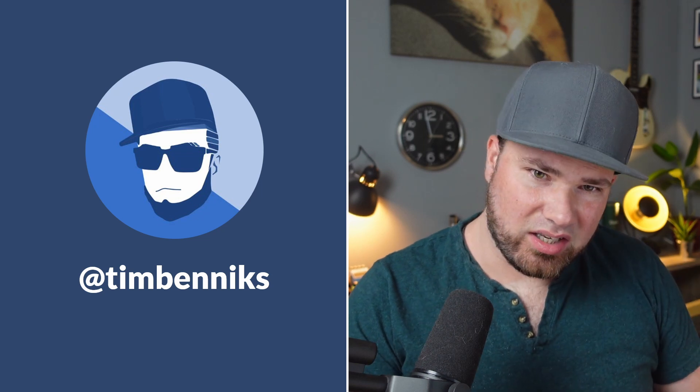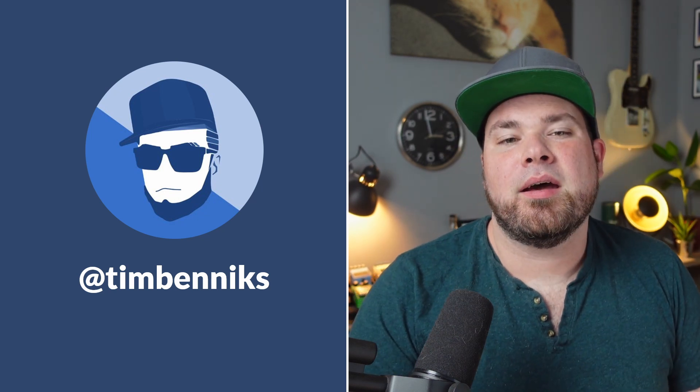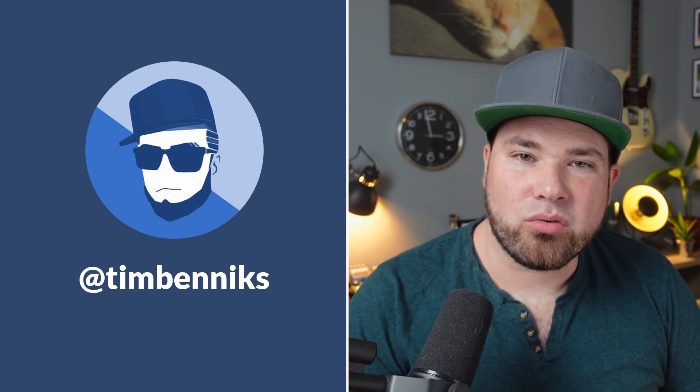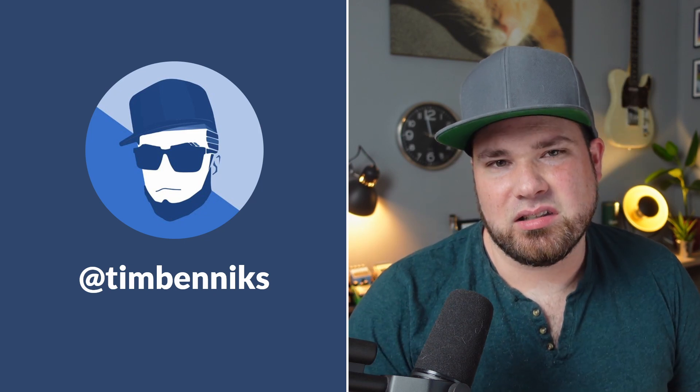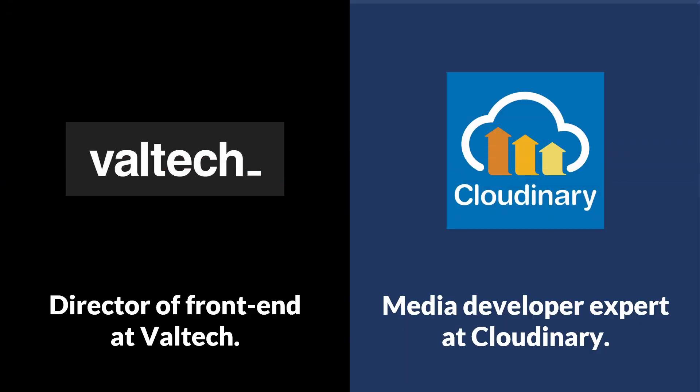As I said, I'll introduce myself because this is actually a conference talk. My name is Tim. You can follow me on Twitter. I am Dutch but I live in Paris — born and raised in Amsterdam, and that's also why my accent is a little bit off. I work as director of front-end development at Valtech, and I'm also a media developer expert at Cloudinary. And I have a little bit of news I'm very proud to announce: I am also a Nuxt ambassador. That just happened and I'm really happy because I love Nuxt, and Nuxt is in almost all my videos and talks.